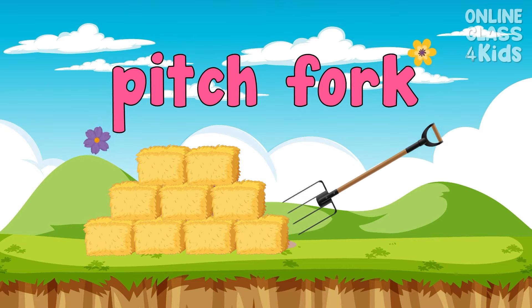This pitchfork could be used to lift hay. Say, pitchfork.